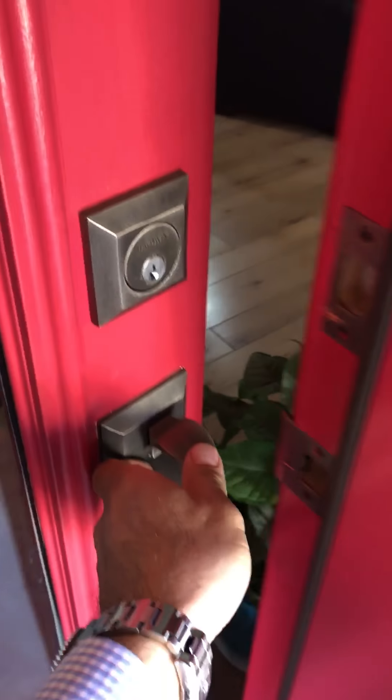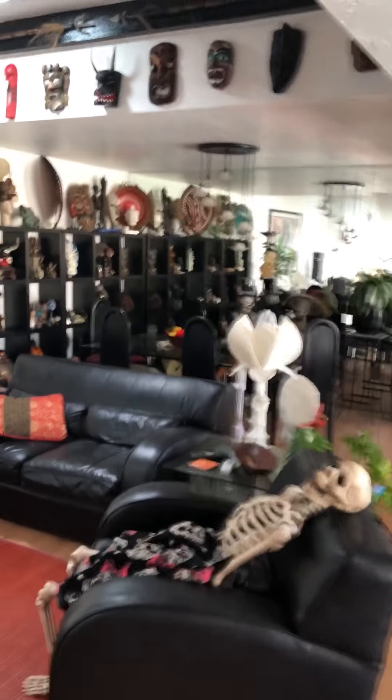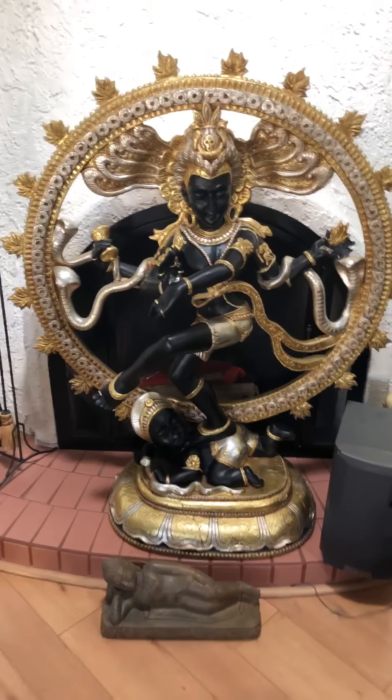Now we're going to take a step inside the house. This is day one — we have not set the sale up yet. We'll be coming in on the following days to set it up. But as you can see, the house is in very good condition.